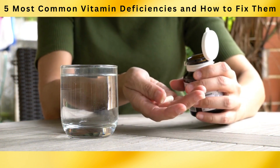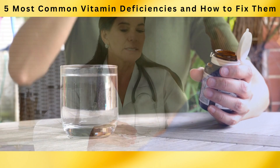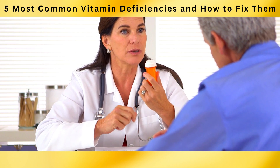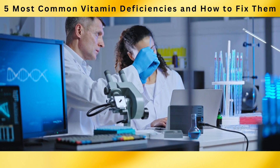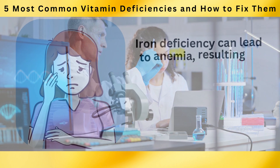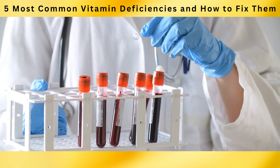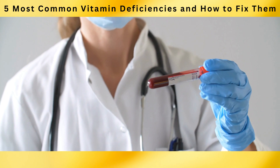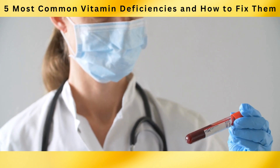Iron supplements may be necessary in cases of severe deficiency or when dietary adjustments are not sufficient. However, it's always recommended to consult with a healthcare professional to determine the appropriate dosage and duration of supplementation. Research has consistently emphasized the importance of iron in maintaining optimal health. Iron deficiency can lead to anemia, resulting in symptoms such as fatigue, weakness, and impaired cognitive function. A study published in the Journal of the American College of Nutrition in 2017 demonstrated the impact of iron deficiency on cognitive function.